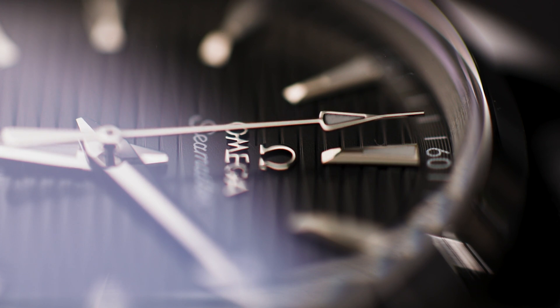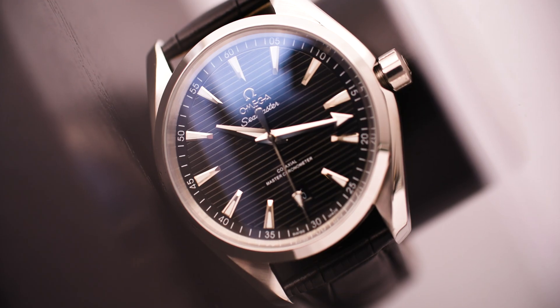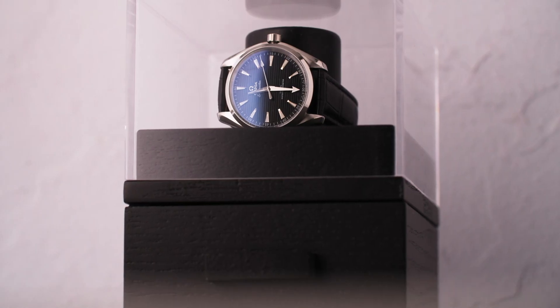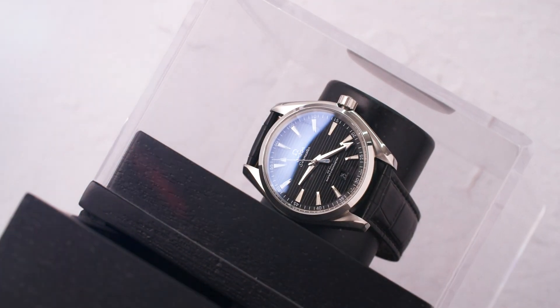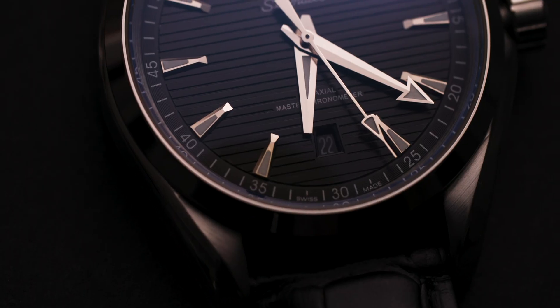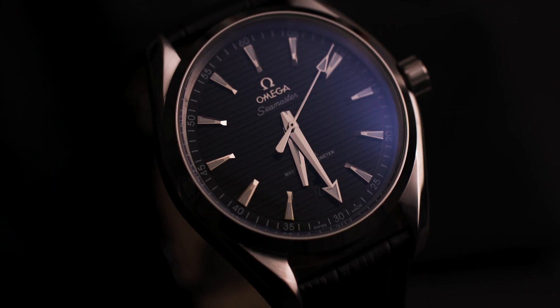Enter the daily watch case. This smaller version of their original watch box creates flexibility in where you can organize and display your favorite watches and everyday carry. With a pull-out drawer and removable acrylic protective top, your daily carry will look just as good resting as it does on end.